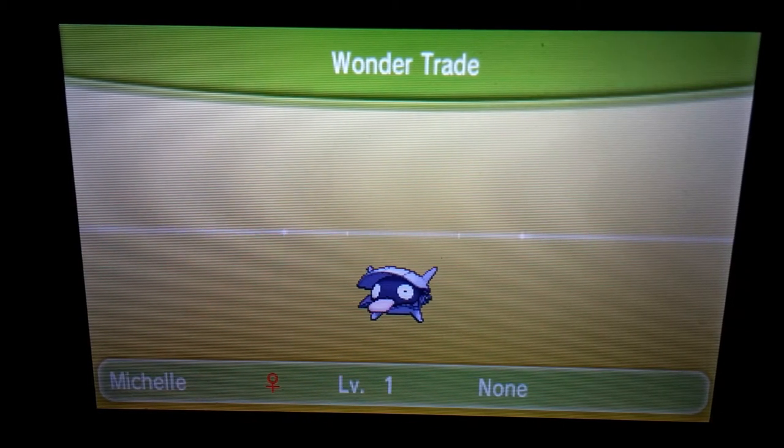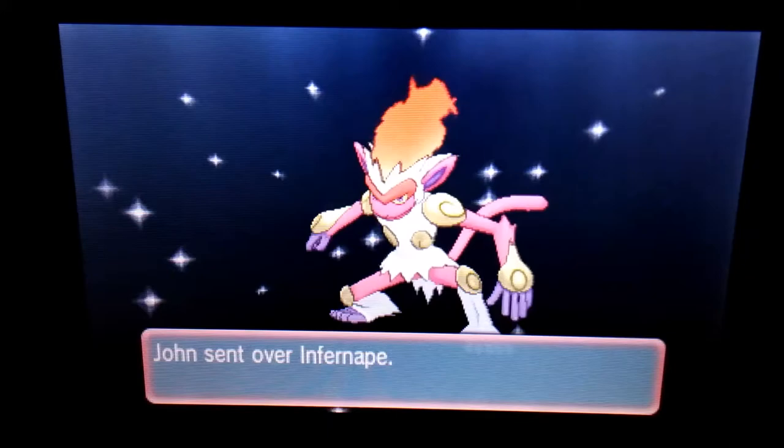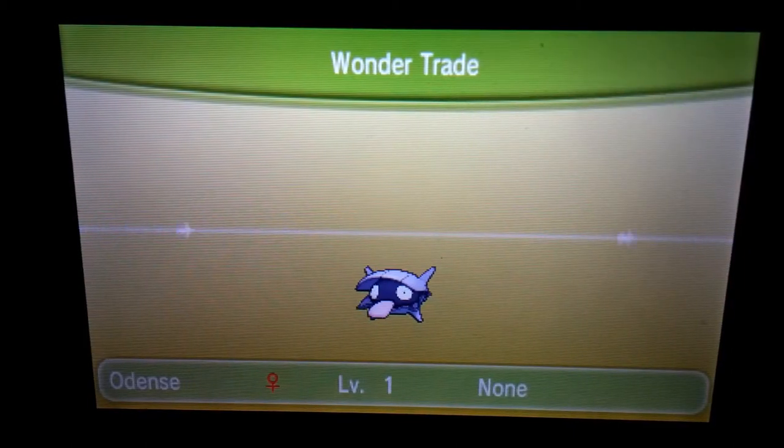Anyway, we got a Shelder named Michelle — I named this after my girlfriend. We got John from Singapore, and I don't really remember getting someone from Singapore before, so that's pretty cool. And that's a shiny Infernape! What the fudge? That's amazing — a shiny Infernape. It looks shiny. Thank you for that. I think I just received a shiny Infernape — that's pretty amazing.